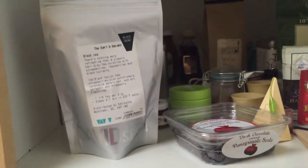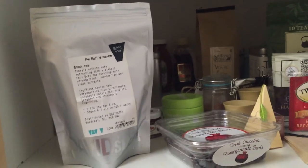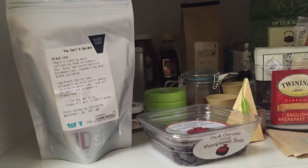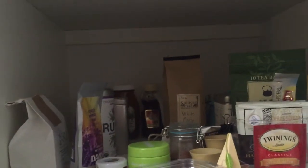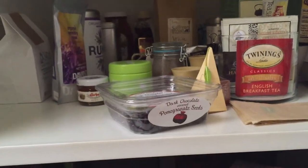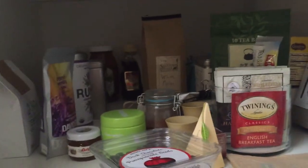I just remembered another black tea — this is from David's Tea, which I got in New York. It's the Earl's Garden, an Earl Grey tea with strawberries, raspberries, and black currant. I love this — I've been drinking it on weekends. It is so good, I really love the fruity flavors. It's a loose leaf tea so I use a little mesh tea ball. You can see the little fruit and floral pieces in it. Definitely one of my favorites and a recent favorite.